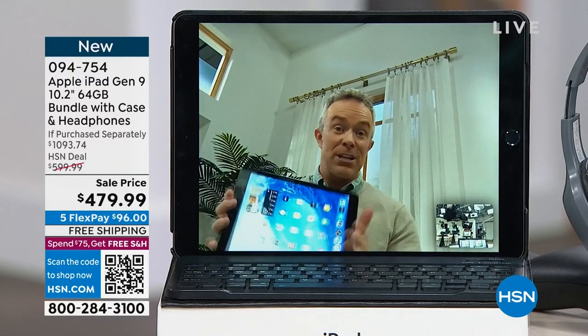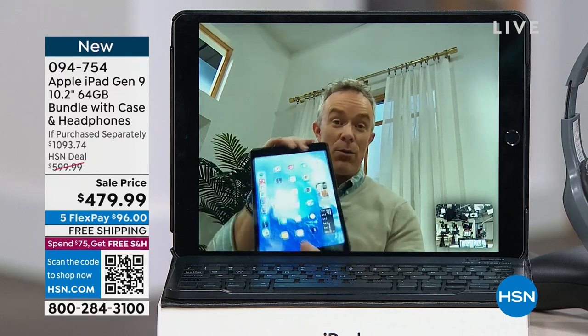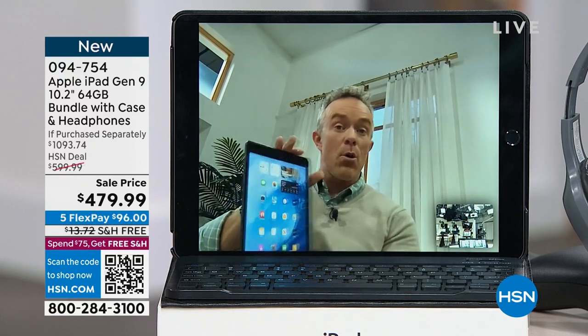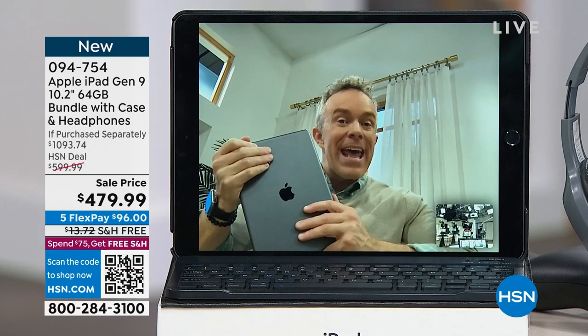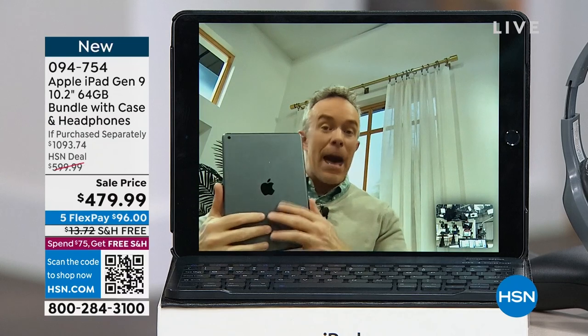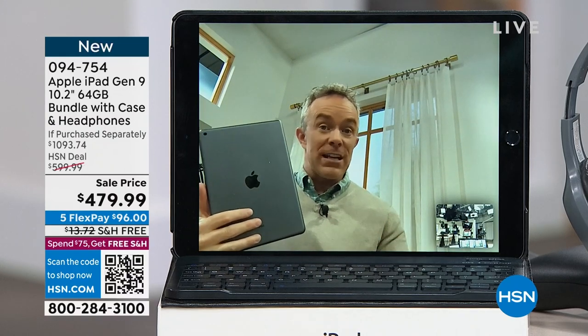But can you check your emails? Can you use it for work? Do you travel with it? With this ninth generation iPad, you're going to find yourself doing more and more because it's more capable than ever. It has that new chip, better camera, but more importantly it's that Apple product that everyone tries to get their hands on.